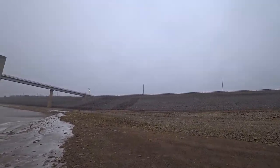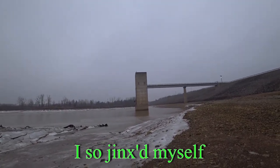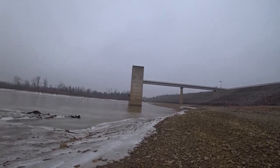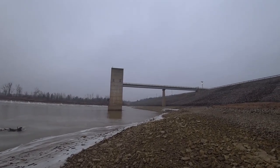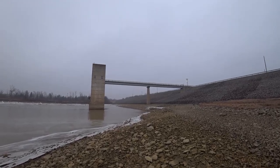Haven't fallen down today. Hopefully I just didn't jinx myself. Hopefully this is smooth footage — I left my monopod in the van.